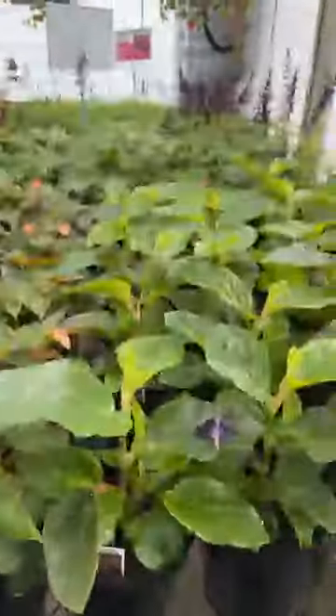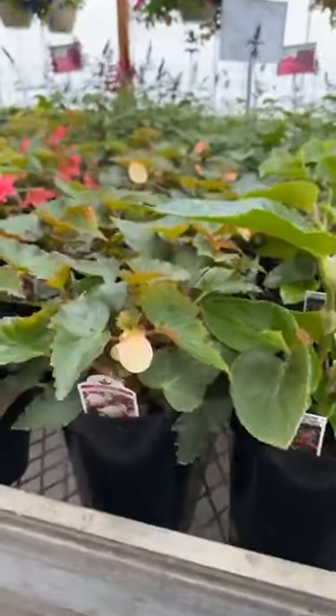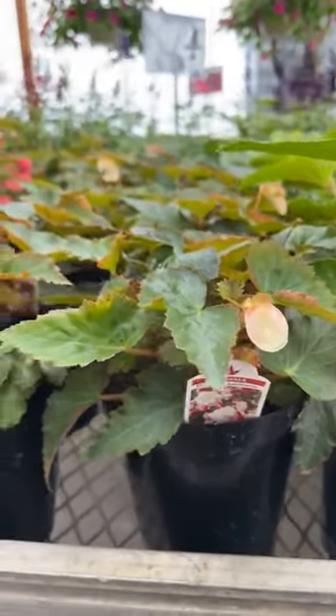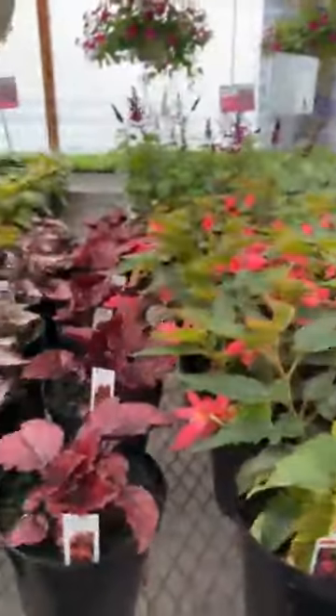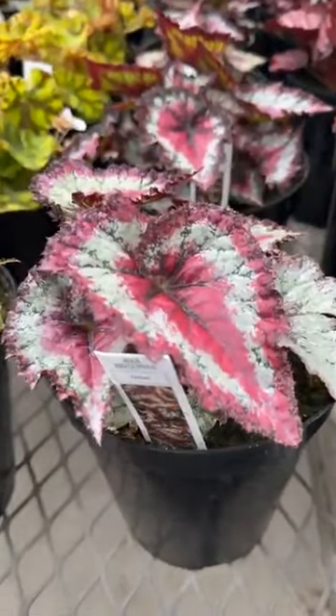Into our begonias — dragon wings, angel wing begonias. We have an apple blossom and it actually smells like apple blossoms. Very fragrant, very fragrant. These Rex begonias are really unique — really unique foliage.